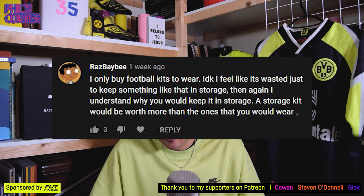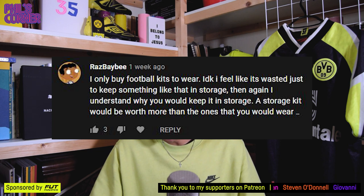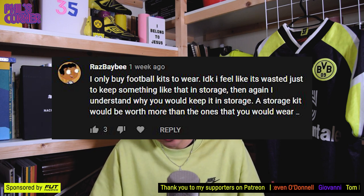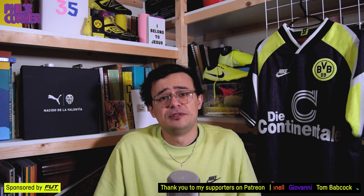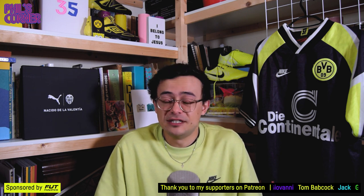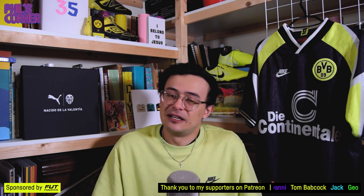Raz says: 'I only buy football kits to wear. I feel like it's wasted just to keep something like that in storage — then you're going to understand why you're keeping it in storage. A storage kit will be worth more than the ones you would wear every now and then.' Raz, that's a really fair point. Most of the time when people don't wear all their kits, it's largely because of things like keeping them in good condition, and certainly I'm a bit like that — I talked about that in the last episode.